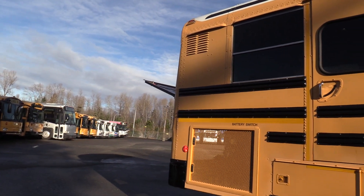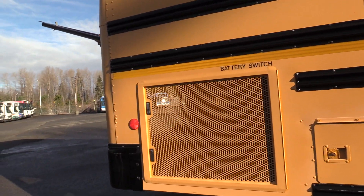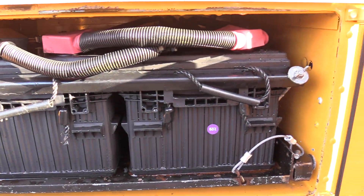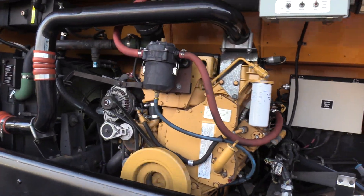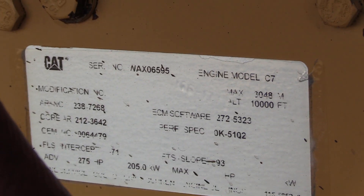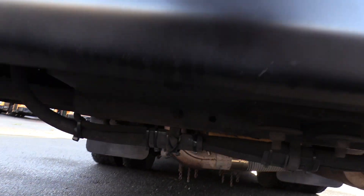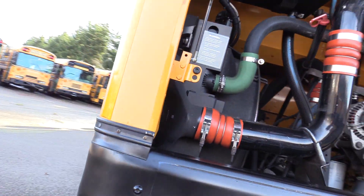This is powered by the CAT C7 7.2-liter turbo diesel engine paired with the Allison 3000 automatic transmission.